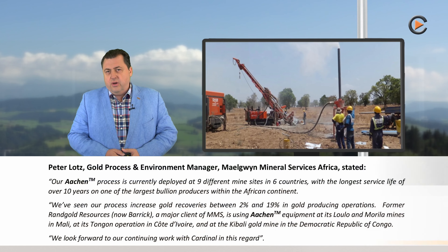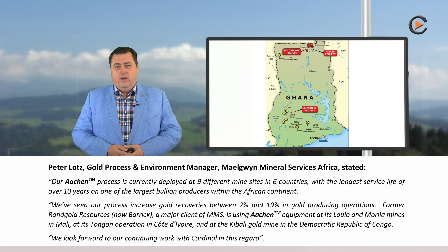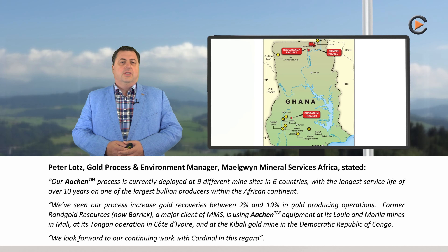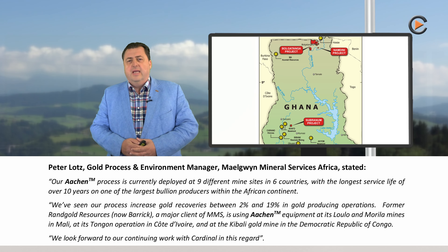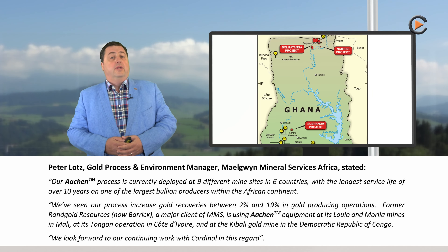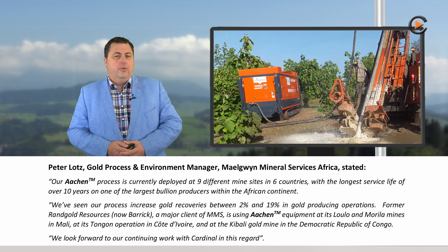The Aachen process is currently deployed at nine different mine sites in six countries, with the longest service life of over 10 years on one of the largest bullion producers within the African continent. This process increases gold recoveries between 2% and 19% in gold-producing operations.